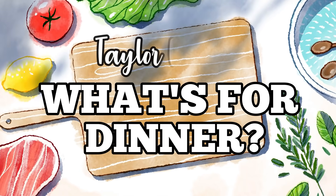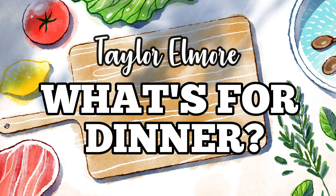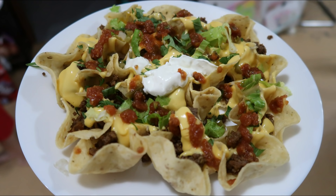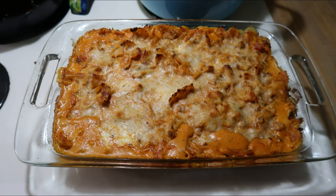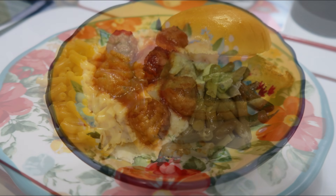Hey guys, welcome back to my channel and welcome back to another week of What's for Dinner. If you're new here, hello and welcome. I am Taylor and I share these What's for Dinner videos every week. In these videos, I share meal ideas to hopefully give you some new recipes to try and to motivate you to cook more for your family. All the recipes I made this week were super easy, but all of them were delicious. So I hope you find some new things to try.